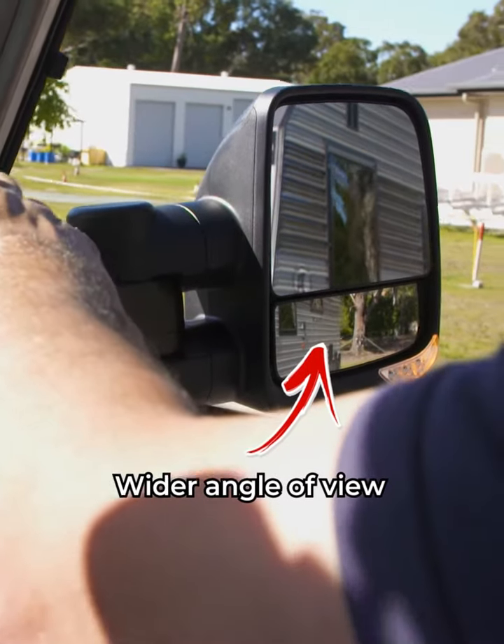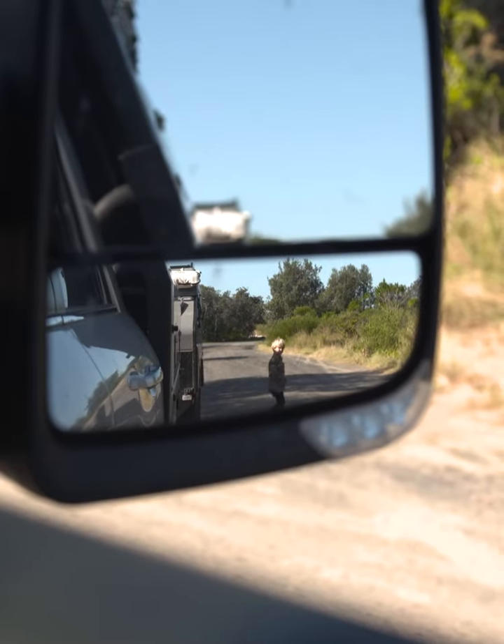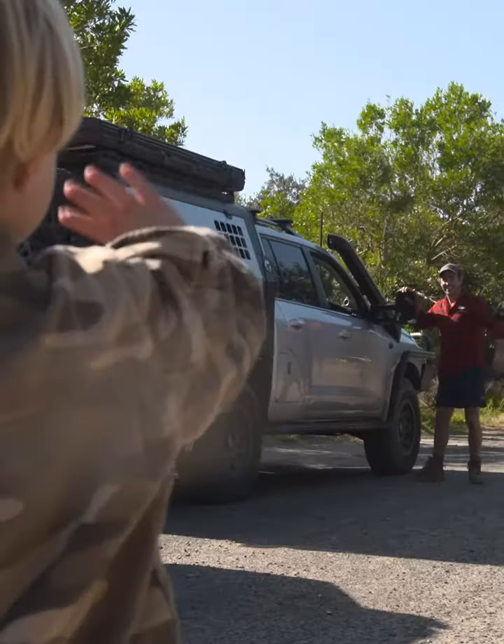The bottom mirror has a slight curve to it, which gives you a much wider angle of view. It helps you see everything around you, not just behind, and that's how you eliminate your blind spots.